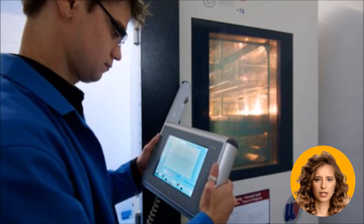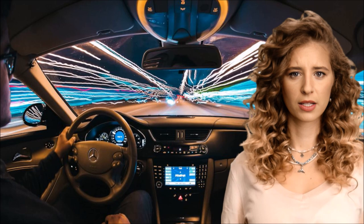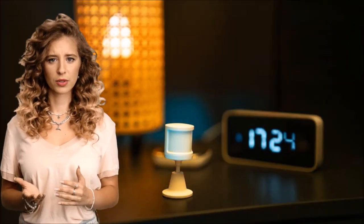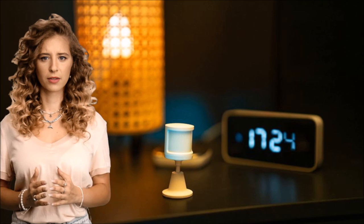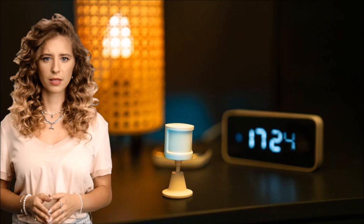From controlling complex machinery on the factory floor to providing vital information on medical devices, smart displays adapt to any environment with ease. In the automotive industry, smart displays deliver real-time data and enhanced user interaction, making every drive smarter and safer. In home automation, smart displays deliver compact and easy-to-drive solutions for lighting, kitchen appliances, hi-fi, and real-time control.